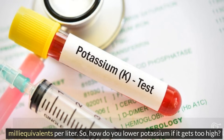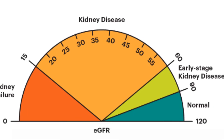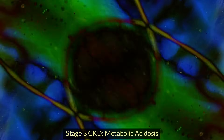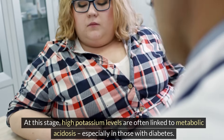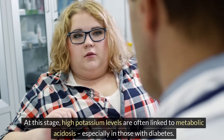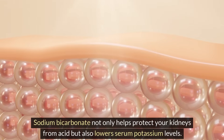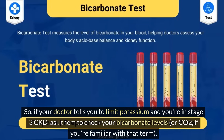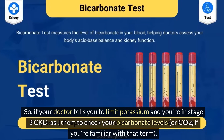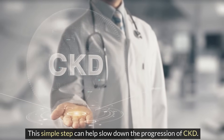So how do you lower potassium if it gets too high? The answer depends on the stage of CKD you're in. For stage 3 CKD, high potassium levels are often linked to metabolic acidosis, especially in those with diabetes. Sodium bicarbonate not only helps protect your kidneys from acid but also lowers serum potassium levels. So if your doctor tells you to limit potassium and you're in stage 3 CKD, ask them to check your bicarbonate levels, or CO2 — this simple step can help slow down the progression of CKD.